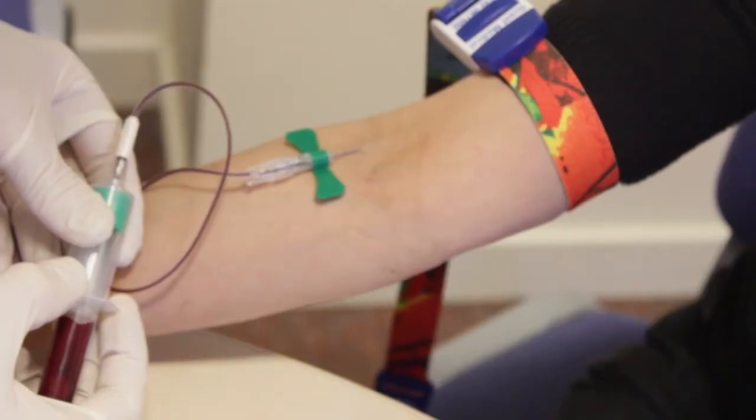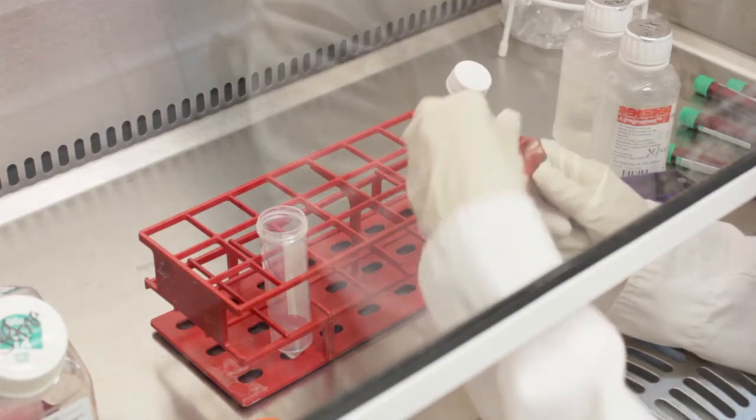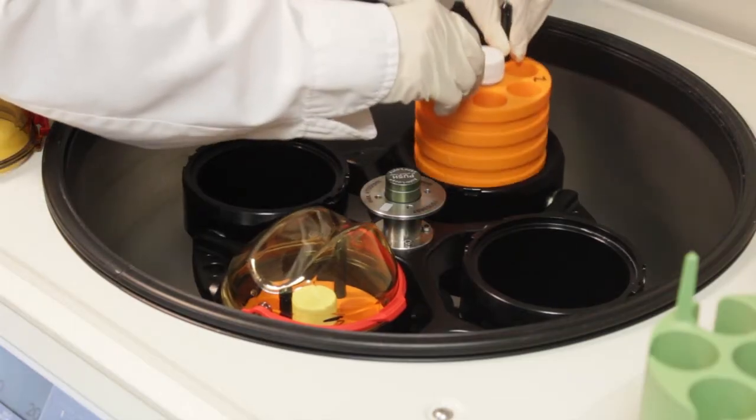A lot of our research is done using blood samples from volunteers. These can be patients with type 1 diabetes or people who are at risk of developing the disease. Once we've taken a blood sample we take it to the laboratory where we use a special chemical and a centrifuge to separate out the white blood cells that we are interested in studying.